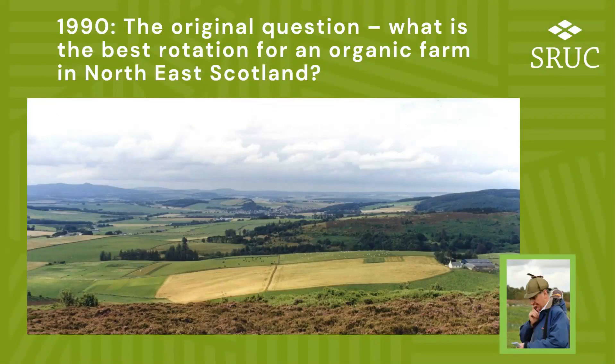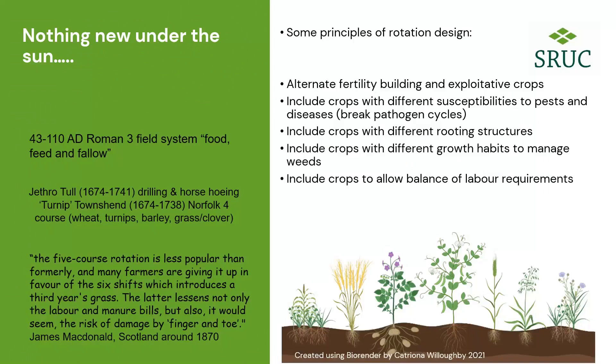The origins of this experiment go back to around 1990, when my colleague David Uni was getting very interested in the importance of clover in livestock production systems. He started an earlier experiment looking at beef production systems and how a clover-based system compared with a nitrogen fertilizer-based system. That led to thinking about having an organic farming systems experiment, because he was getting a lot of questions about the best rotation to support an organic farm in the northeast of Scotland. There's nothing new under the sun when it comes to crop rotations — the Romans knew about it, Jethro Tull in the 17th century, Turnip Townsend, the Norfolk four-course rotation, and even back in 1870 the Royal Highland Society was talking about a disease called finger and toe in insufficiently diverse rotations — what we'd now think of as club root.